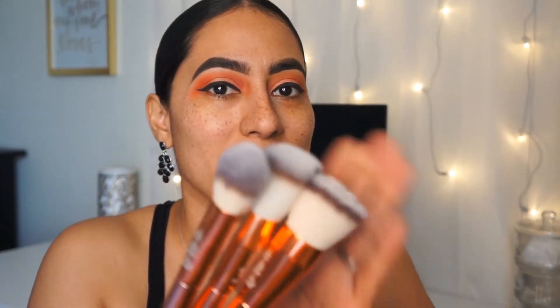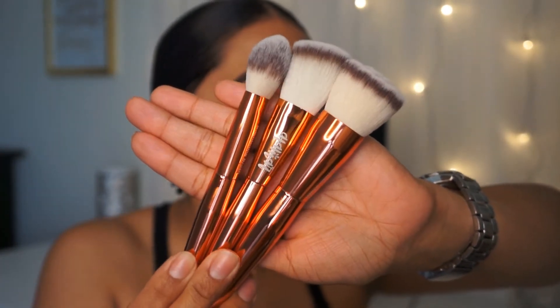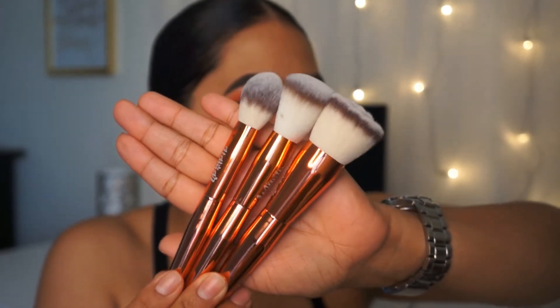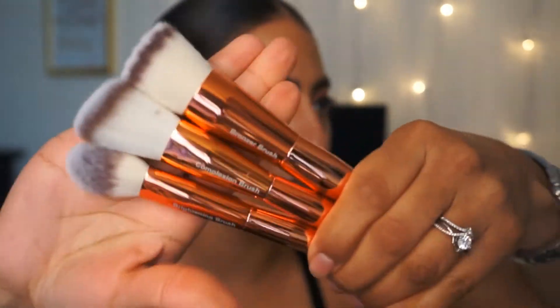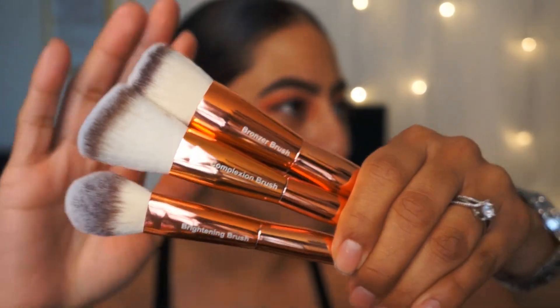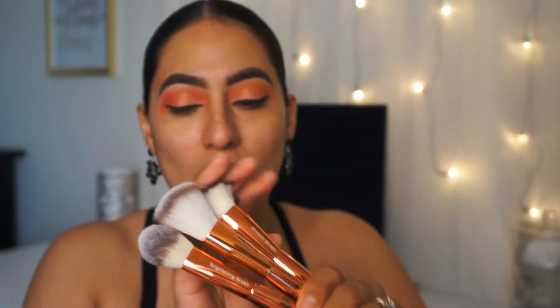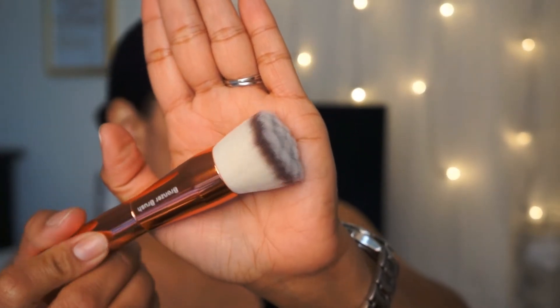The next product — look at these beauties. These are the Alamar three-piece brush set — their new brushes. It tells you what each one is for: we have a bronzer brush, a complexion brush, and a brightening brush. They are so soft, holy moly. The bronzer brush has little ridges on it — it's gonna be interesting to see how that one applies. This set retails for $36.